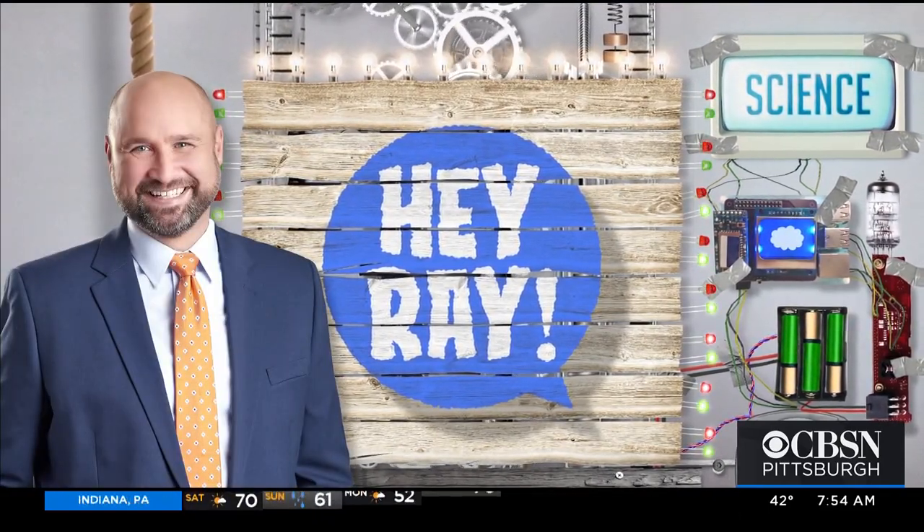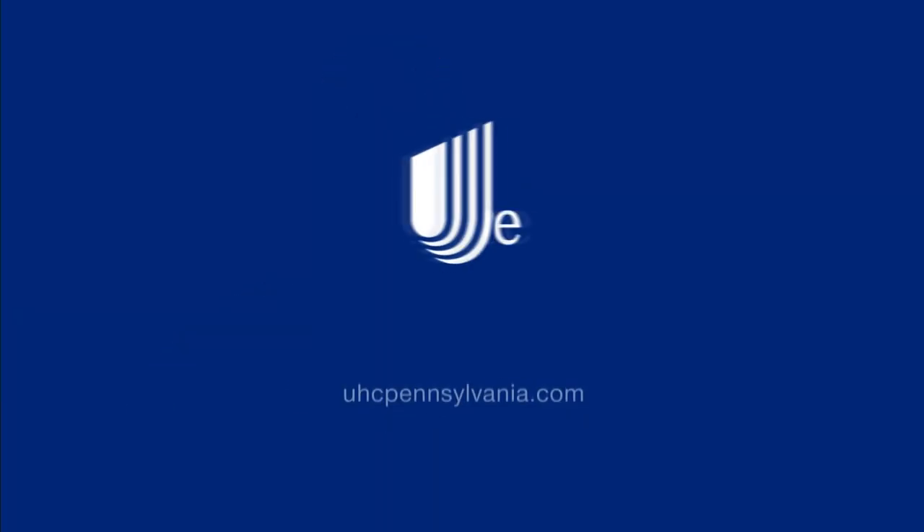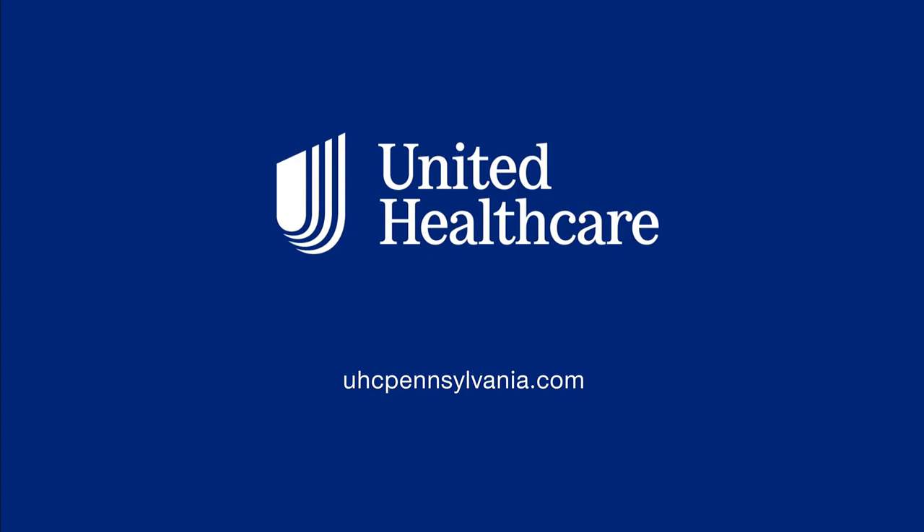Hey Ray! That's so cool! I hope you liked those experiments, and I hope they gave you a better idea of how things work. They're all online for you at KDKA.com. And if you ever have a question about how something works, just send me an email at HeyRay@KDKA.com. This special presentation of Hey Ray is presented by UnitedHealthcare.